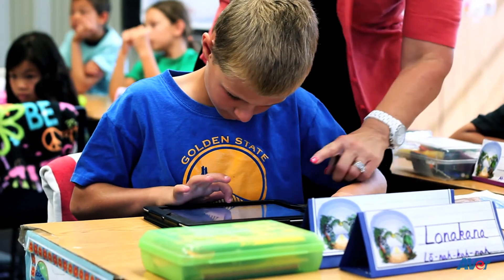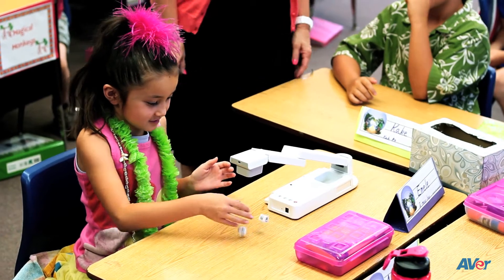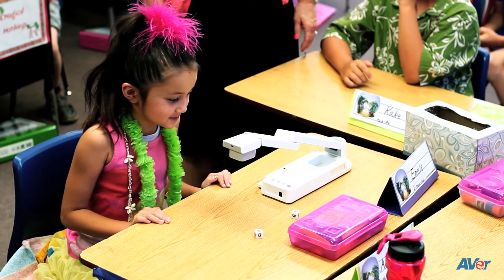What I see going forward with it is what you can do with the tab cam and the app leads right into the way testing is going to be for new Common Core standards.